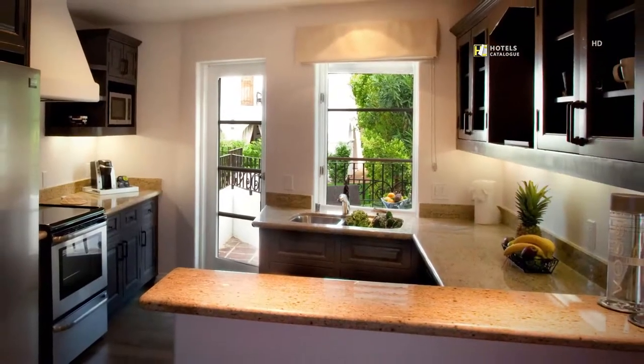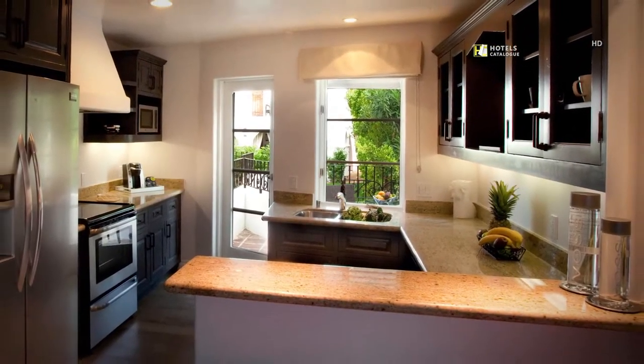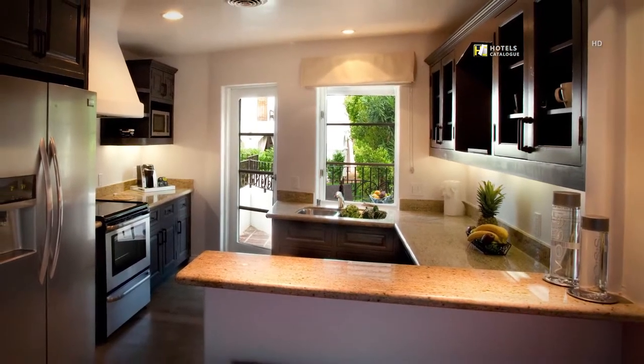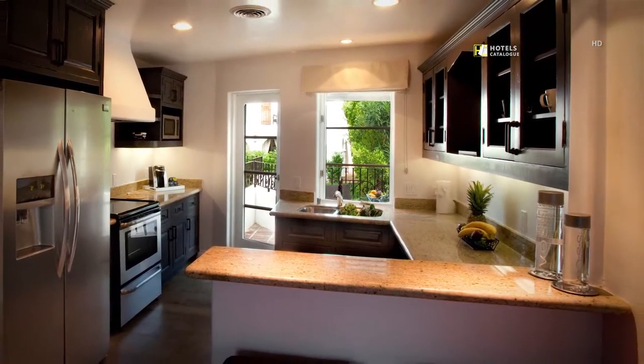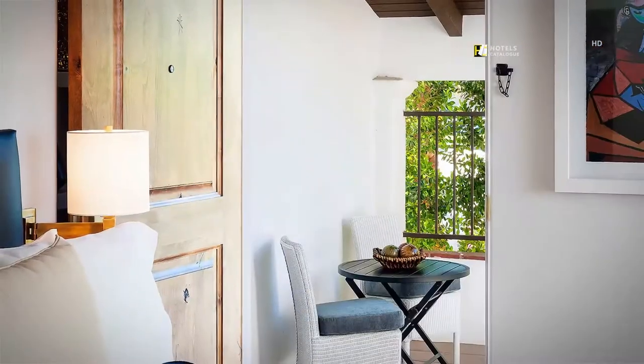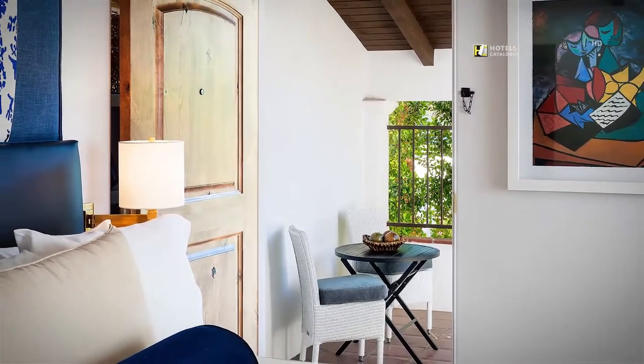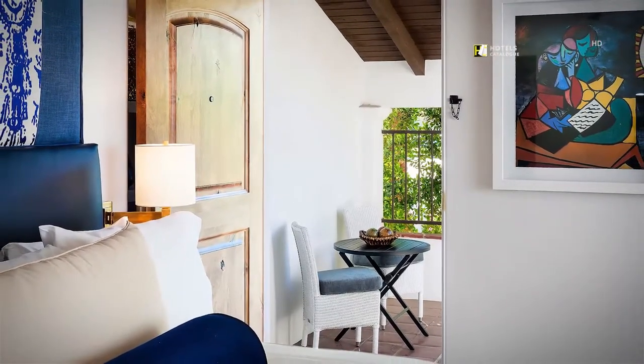Triada's Junior and Grand Casitas offer kitchens that include a full-size refrigerator, microwave, and stove top, ideal for an overnight stay or extended visit. The Junior Casita offers one king or one queen bed with plush bedding, upscale amenities, and some with outdoor seating areas.